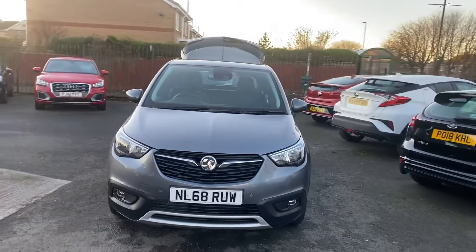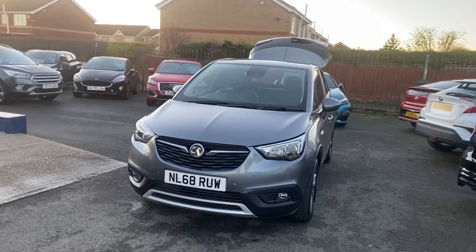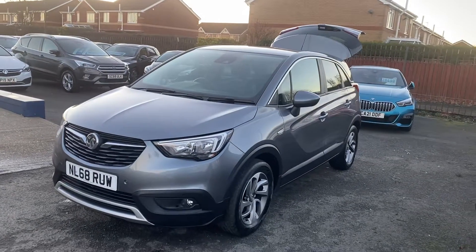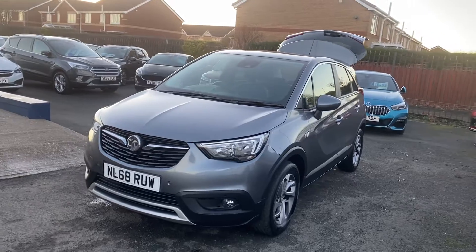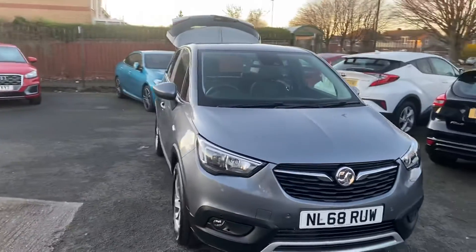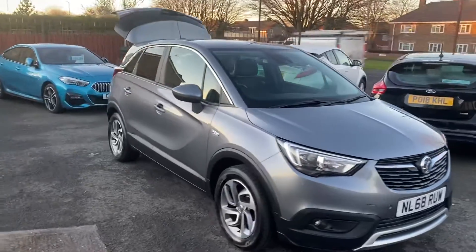Just a brief background on ourselves — we're a family run business, been established 40 years this year, so very well established with great customer service and great reviews, as you can see from our online reviews. We really do look after our customers and we specialise in low mileage vehicles, which this is one of.